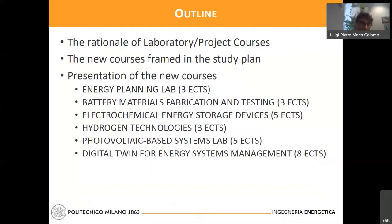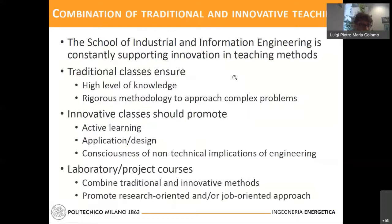Our school, the School of Industrial and Information Engineering, is fostering the integration of traditional and innovative teaching methods. The classic approach based on ex cathedra lectures and exercise hours ensures deep knowledge and understanding through a rigorous method for complex problem solving. On the other hand, innovative classes are expected to promote active learning, which emphasizes autonomy, critical sense, and attitude oriented to practice, and an enhancement of software skills.